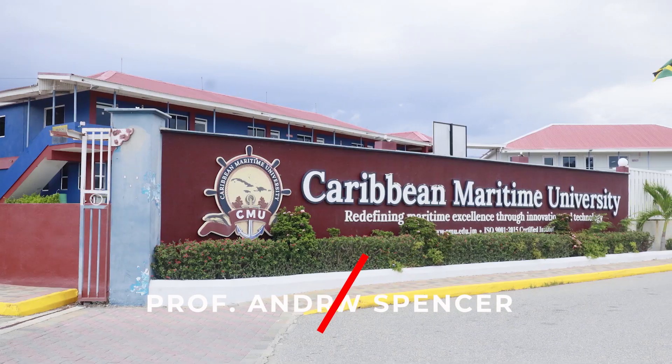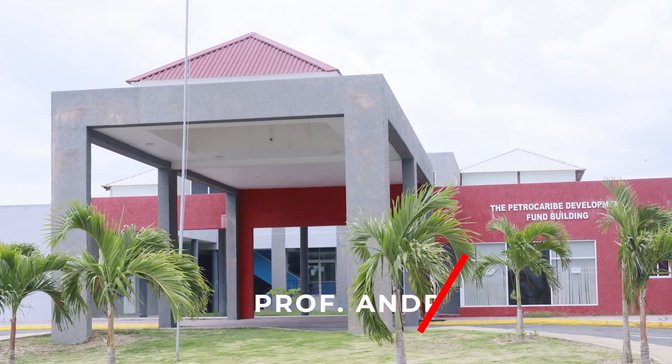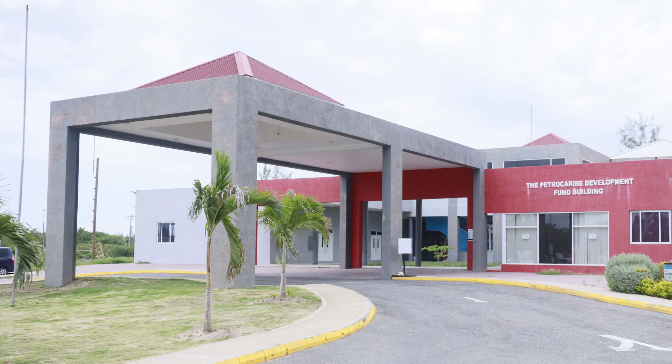Welcome to the Caribbean Maritime University, where we transform lives through innovation. Today we'd like to talk to you about our very dynamic partnership with the German engineering company Festo Didactic. We look today at our FACT Center — the Festo authorized and certified training center. It is important to highlight that this is the largest and only one of its kind in the Caribbean region. We're excited to take you on a journey.